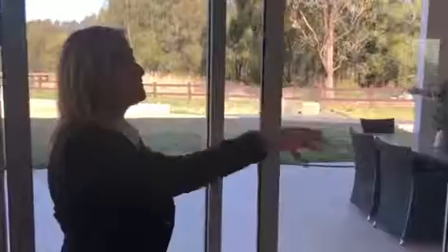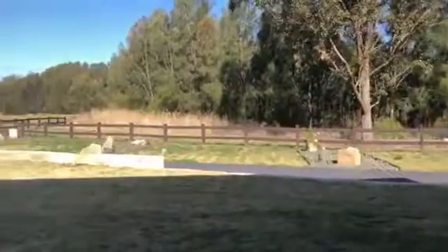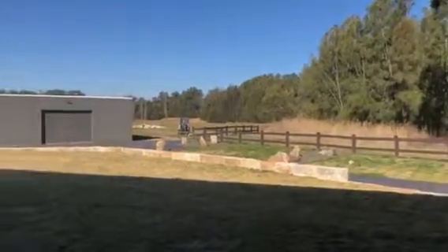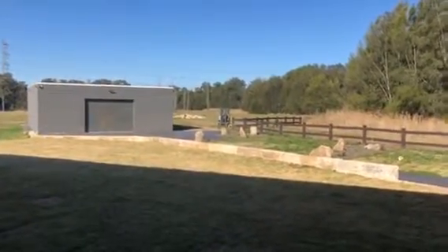Outside, all this opens up for indoor-outdoor living. Enjoy football nights here, party nights — this is all under cover. Outside we also have a 160 square metre shed.